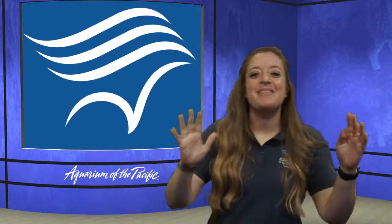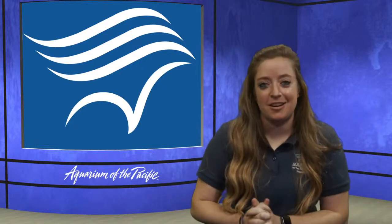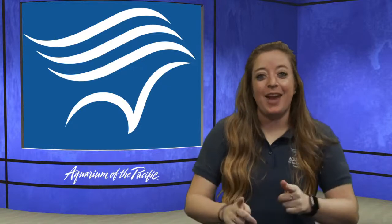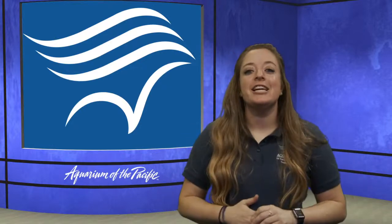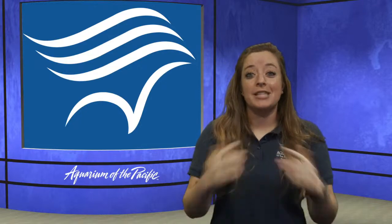Good morning, everyone! Sorry about the delay in starting today. We're having a little bit of technical difficulties on our end, but we are ready to go and hope you are too. My name is Sarah. I work in the Education Department here at the Aquarium of the Pacific in Long Beach, California. I'm so excited to join you today for another day of Aquarium Online Academy because we get to talk about one of my favorite subjects: tide pools.